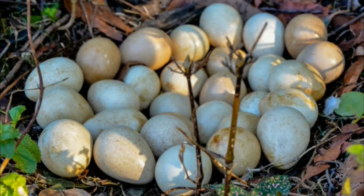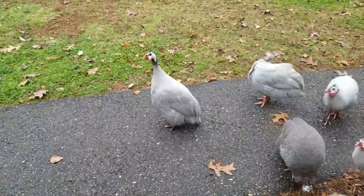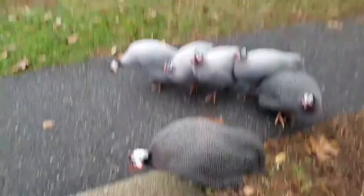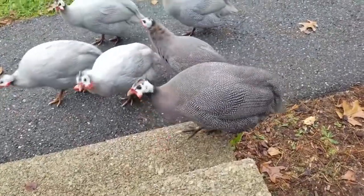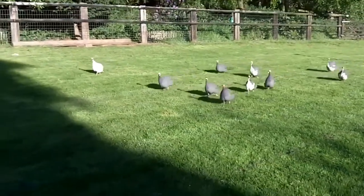They lay eggs for much shorter periods than chickens, but their eggs taste much more delicate than chicken eggs. One guinea fowl can lay between 60 and 90 eggs in a year, with a maximum of 120 eggs a year. The birds that are raised for meat can reach a medium weight of three to four kilograms, that is between 6.6 and 8.8 pounds.